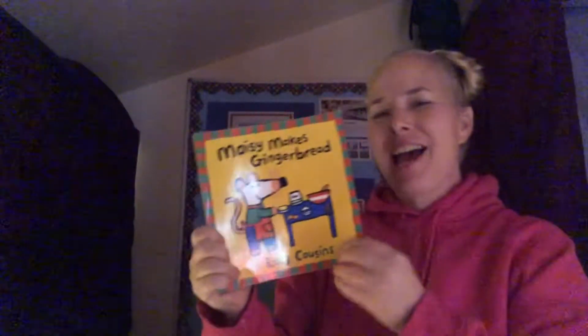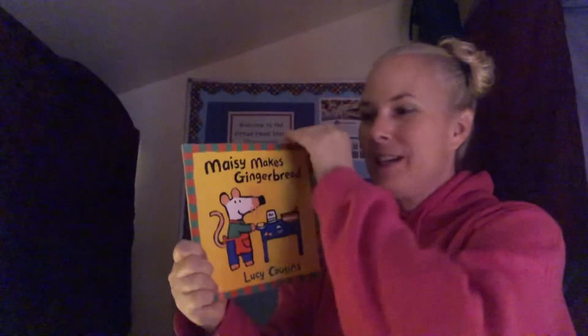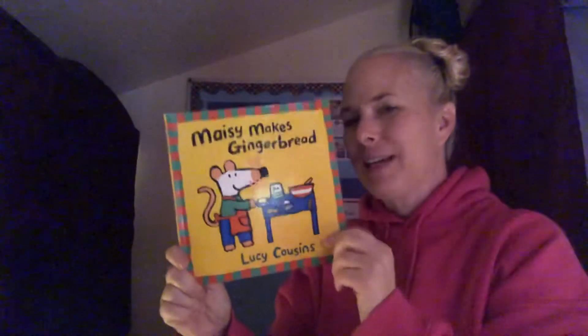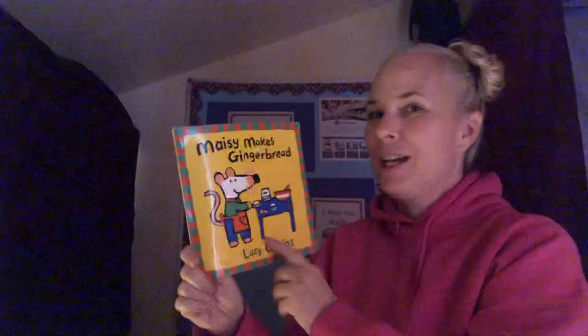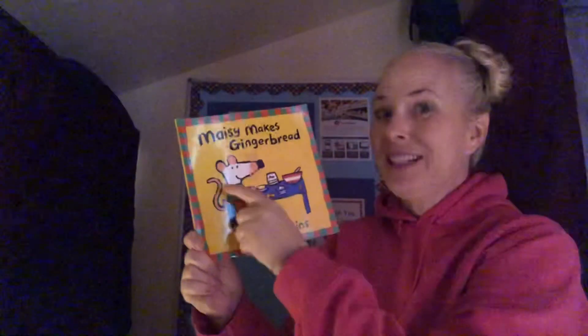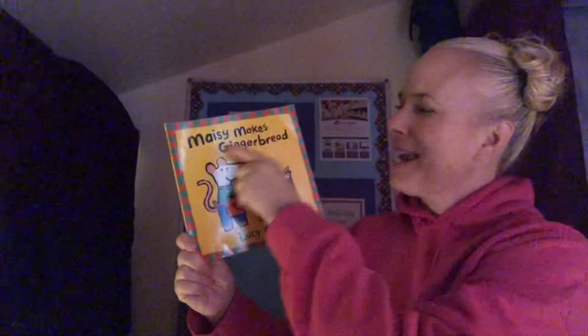Happy Friday. I have one more story. It's a short story — since we were talking about gingerbread quite a bit this week. This is a short book that you might even be able to watch with baby brothers or sisters. Lots of little kids like Maisie. I like Maisie too. And it says Maisie Makes Gingerbread.